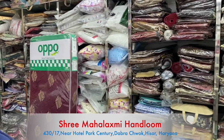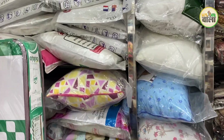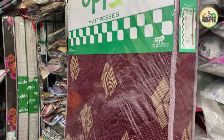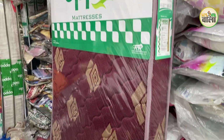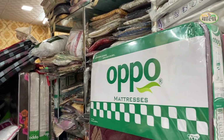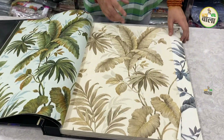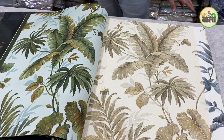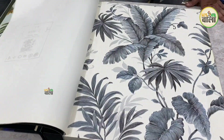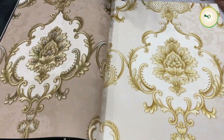We have pillows in 6-7 qualities, starting from 120 rupees. Mattresses are also available. The minimum is a 4-inch pair. The starting price for mattresses is around 5500 rupees, with options above 500 as well. The minimum price with installation starts from 1000 rupees.